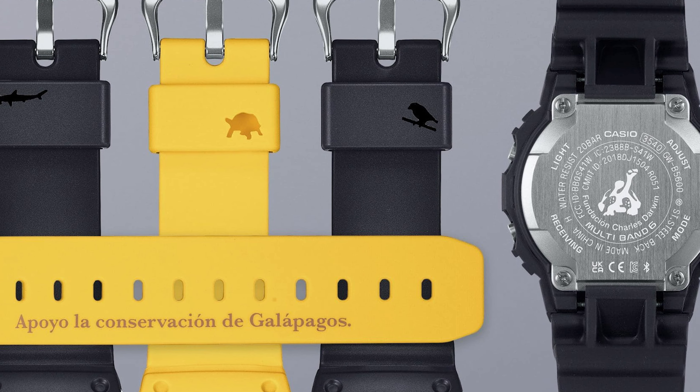G-Shock Original Charles Darwin Edition. Blending science and style, the G-Shock Original Charles Darwin Edition honors the iconic naturalist and the foundation bearing his name. Developed in collaboration with the Charles Darwin Foundation, this special model celebrates their conservation efforts in the ecologically rich Galapagos Islands. Design details pay tribute to the island's endemic wildlife, specifically the giant tortoises.